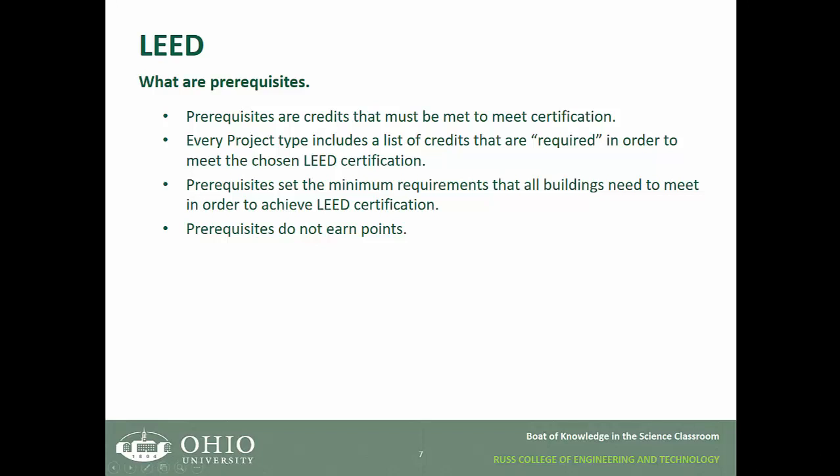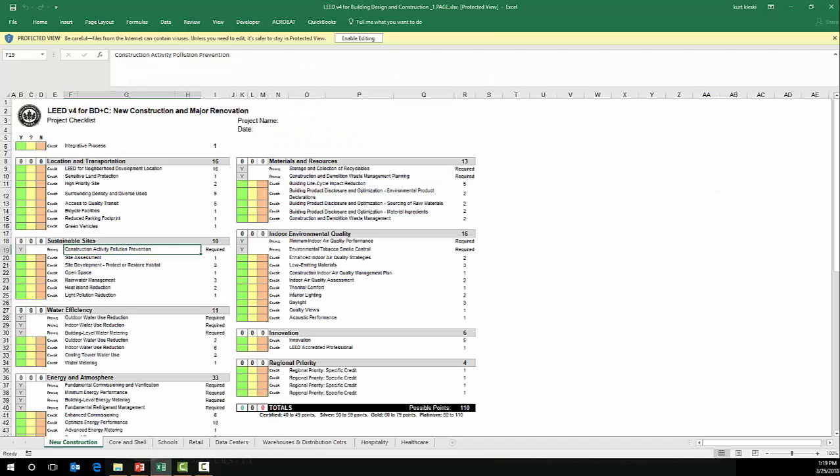To elaborate on this, here's a spreadsheet for the building design and construction rating system for new construction and major renovation. As you can see, each of these credit categories is highlighted in gray, and then each of the credits available to earn points is listed below. Some of these, highlighted with a green box, are required. You simply indicate whether you did them or did not do them, and if you did not do them, you are not eligible for certification under that project type.